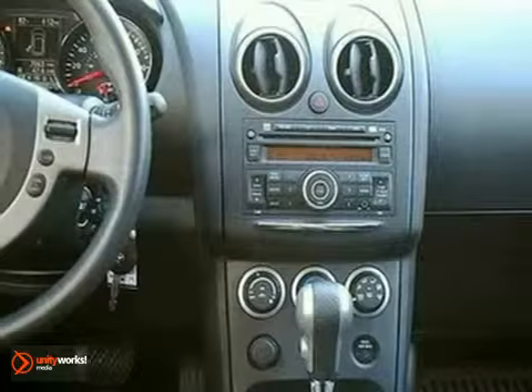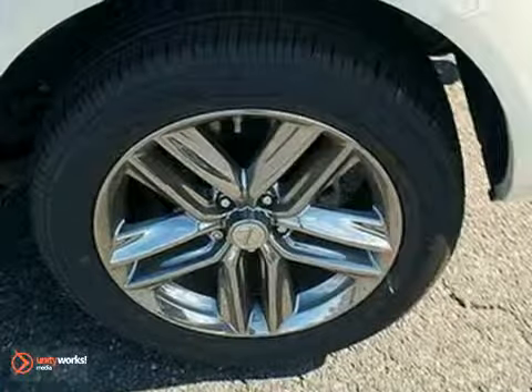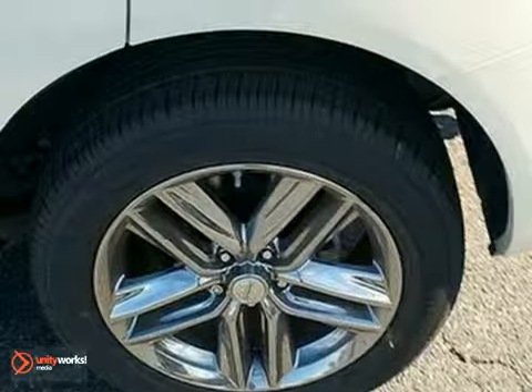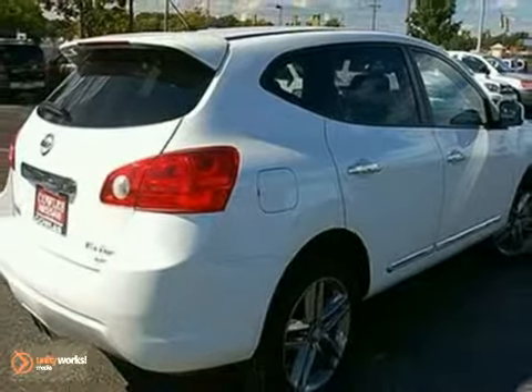iPod integration and speed-sensitive volume control. This brilliant Rogue truly delivers the best of all worlds, with smooth car-like handling and comfort, combined with the superb versatility of an SUV. You need to see it to believe it.